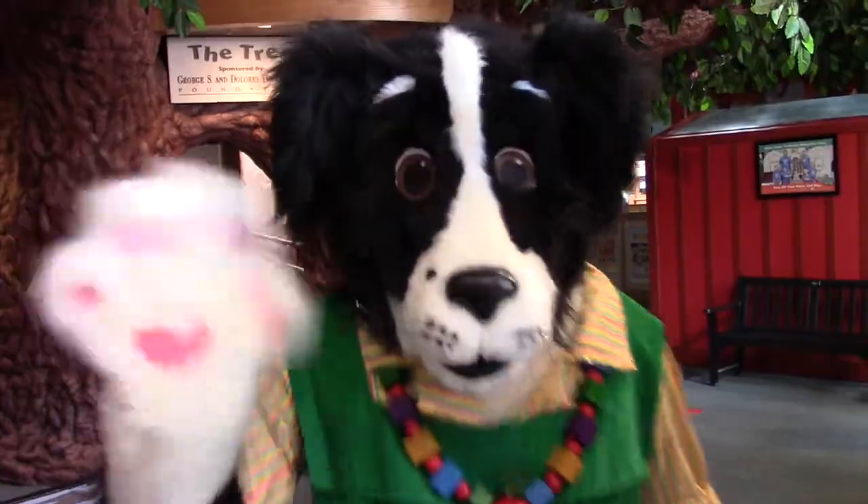Where is she? Oh where, oh where is Miss Bindergarten? Oh where, oh where can she be? It's time to get ready for kindergarten. Oh where, oh where can she be? Oh here she is, Miss Bindergarten.